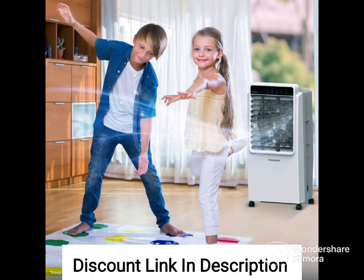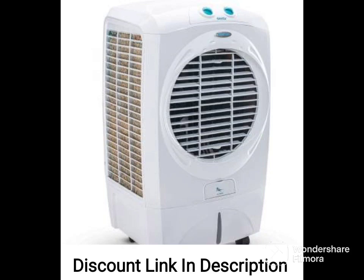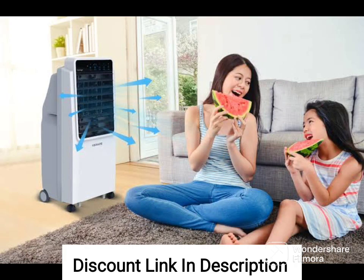One of the standout features of the Havells Brina 50 liters window air cooler is its powerful blower, which can provide high air delivery to cool a room quickly and efficiently.